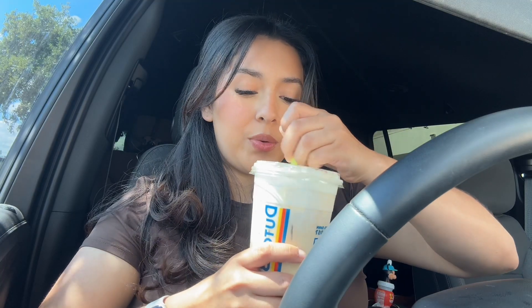Made it to Dutch Bros! I already ordered — I got an iced golden eagle with soft top and it was free because I used my points. Anytime the Dutch Bros employees start talking to me I get so nervous. They didn't even have time to make conversation; they brought my drink before I could pull up to the window. Here is my iced golden eagle with the soft top — let's give it a little taste test. It's so good! I want to know your Dutch Bros order, so leave that in the comments.